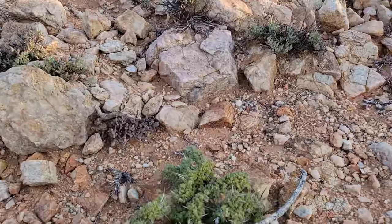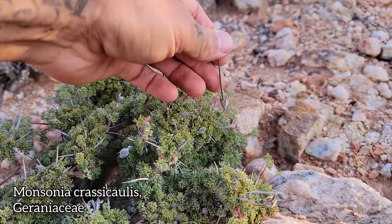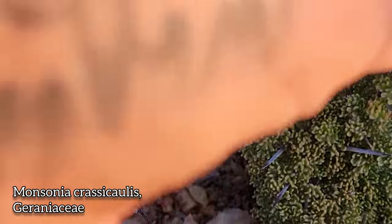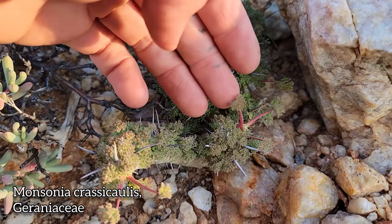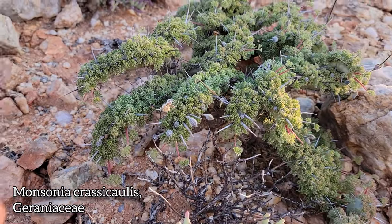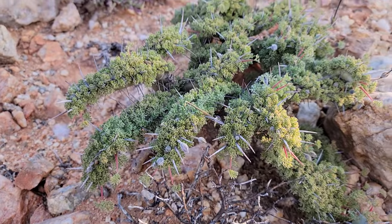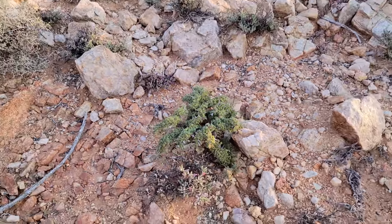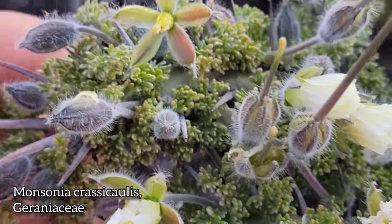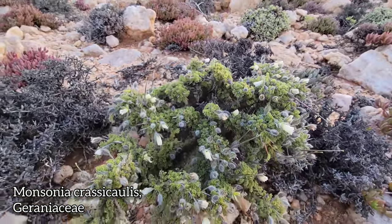Look at this — another beautiful weirdo. He's a geranium — obviously, look at that fruit. Little bird beak fruit, little erodium fruit. A succulent bonsai geranium. Monsonia crassicaulis. See, those spines are just modified petioles — the leaf falls off and the petiole just turns into a spike. Look at those fuzzy sepals, there's a flower open. Bird beak fruits, fuzzy sepals — the damn Monsonia crassicaulis, little bonsai geranium in the Namaqualand.